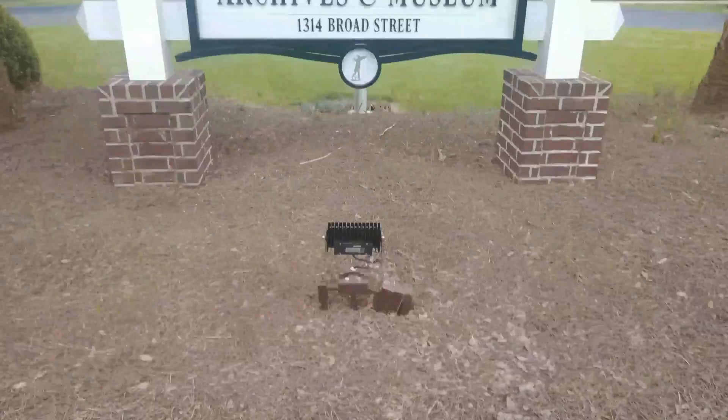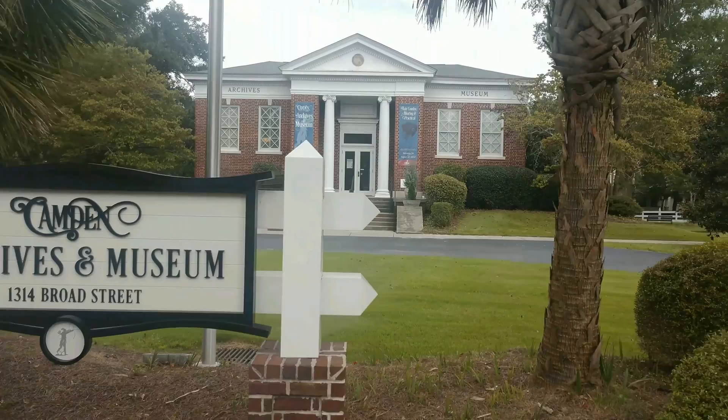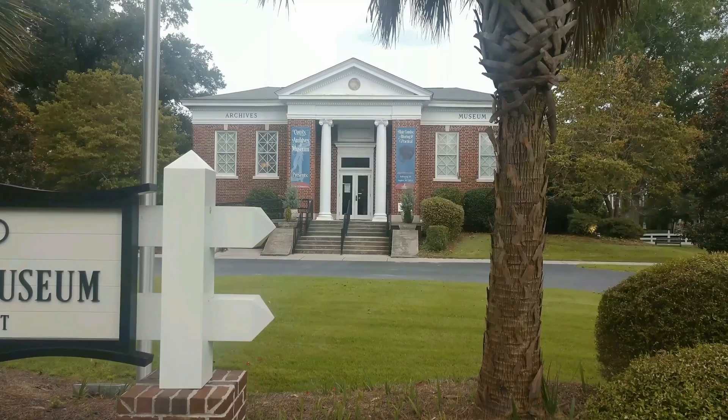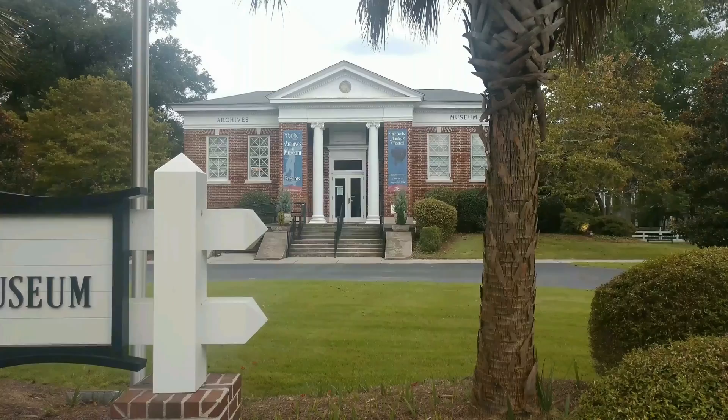Today's journey brings us to Camden Archives and Museum, 1314 Broad Street in beautiful downtown Camden. This is a library, mostly older editions of books, and they have a gun display that's on permanent display here. I think they also have a hair comb and hairpiece display — not sure if I'm gonna walk back to that part, but the guns definitely.